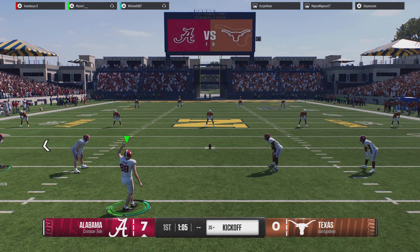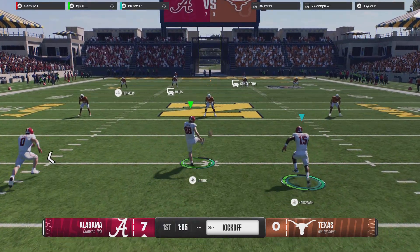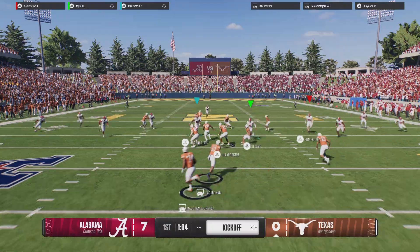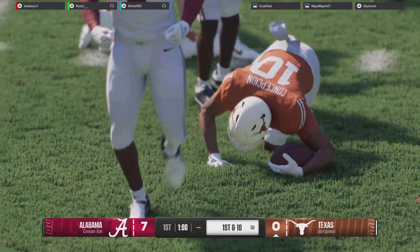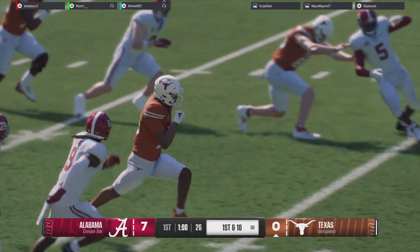Lining up to cover the kick after that touchdown drive. Boom! Here's the return from inside the 25. He busts through behind his pad, and he did a good job bobbing and weaving, finding a little bit of running room on that return.